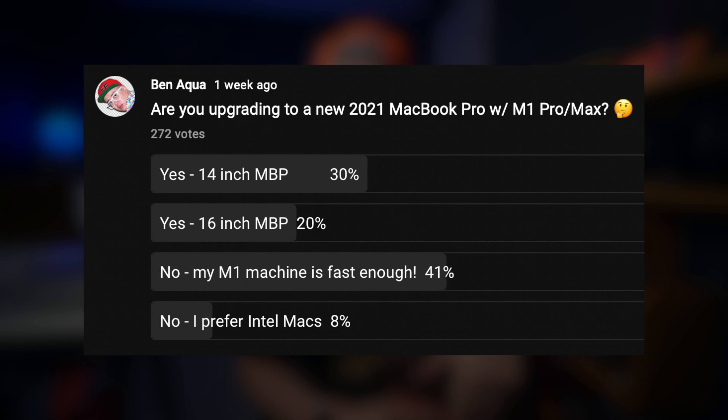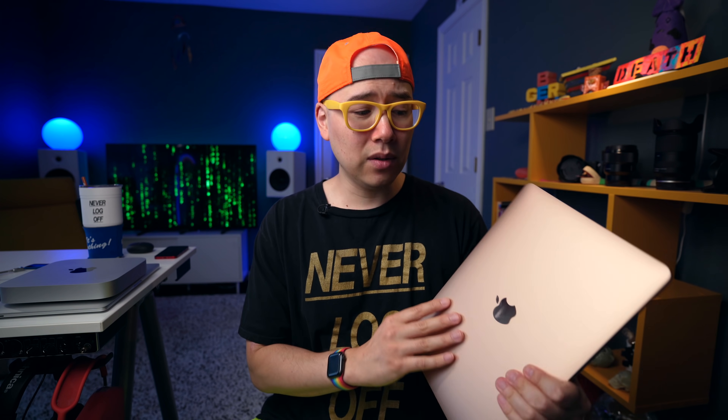I did a poll recently on my YouTube community tab asking if you're going to upgrade to these new MacBook Pros if you already have the M1, and a majority were actually going to stay with their M1 machine because it was fast enough. I'm 99% certain the base model 14-inch MacBook Pro is going to have way more power than I even need — even for video editing, I can handle several streams of 4K footage on this MacBook Air M1.